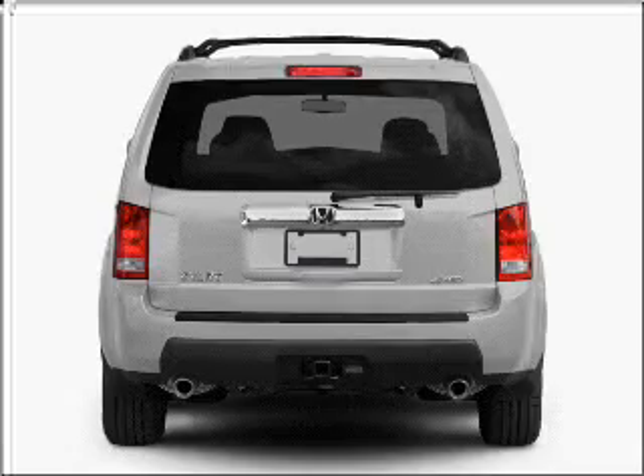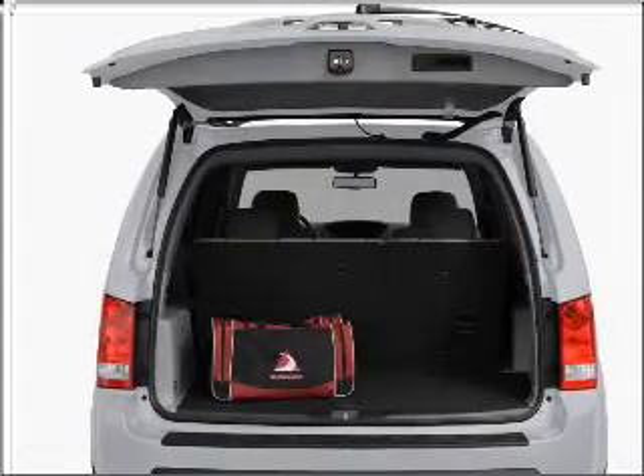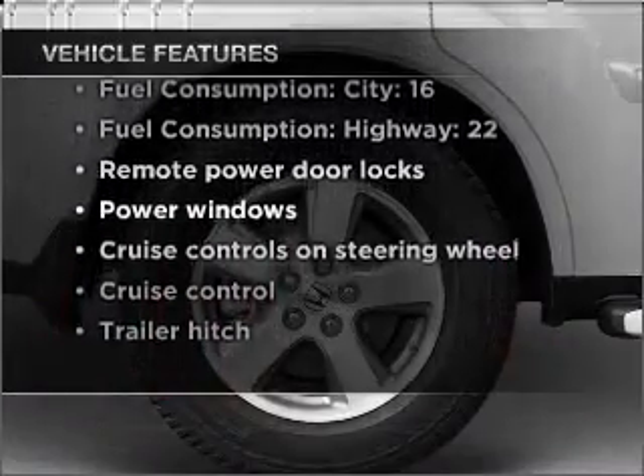Anti-lock brakes help you bring your vehicle to a safe stop. Heated seats are a desirable comfort feature. Let the sun shine in with a sunroof. Plus enjoy these notable features that are included in this ride.